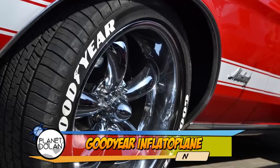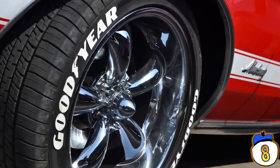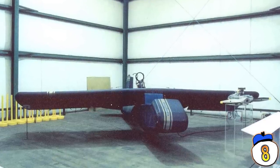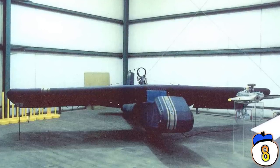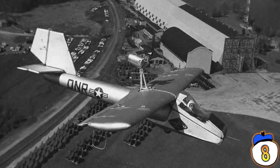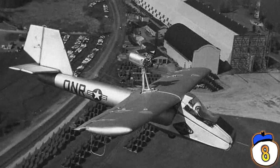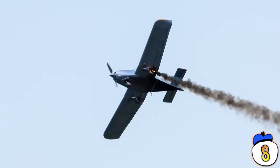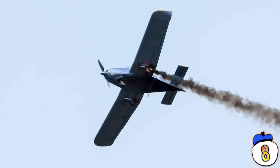Number 8: Goodyear Inflatoplane. You probably know Goodyear as the company that makes car tires. Well, in 1956, they tried their hand at making one of those new-fangled flying machines — and they figured it would be a good idea if the plane was inflatable, like a car tire. The thing is, they actually did it. They made an inflatable plane that could blow up with air and take to the skies. Goodyear tried to sell the design to the Army, but they rejected it because, in their exact words, they didn't have a valid military use for an aircraft that could be brought down by a well-aimed bow and arrow.